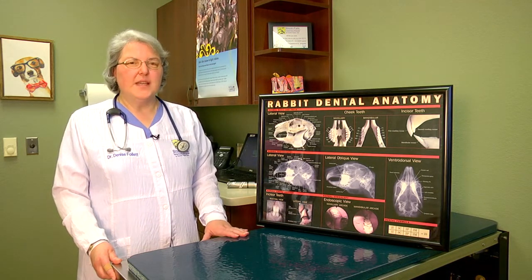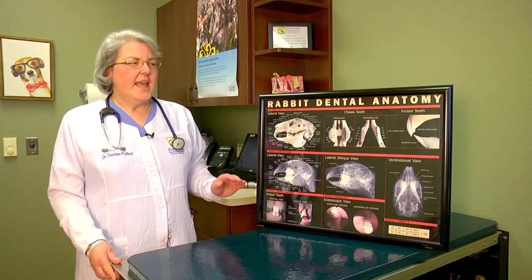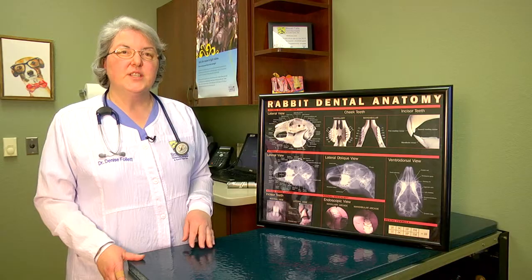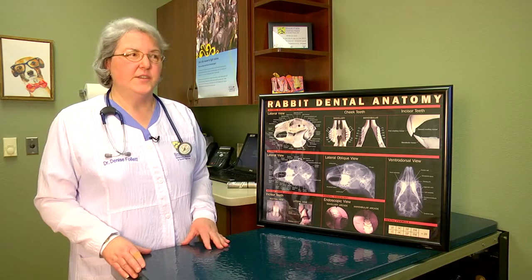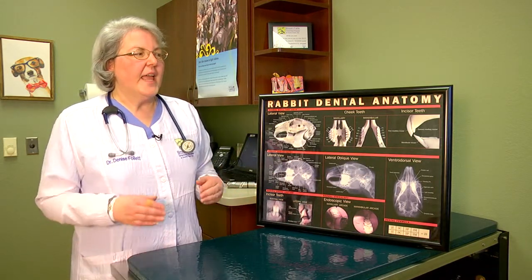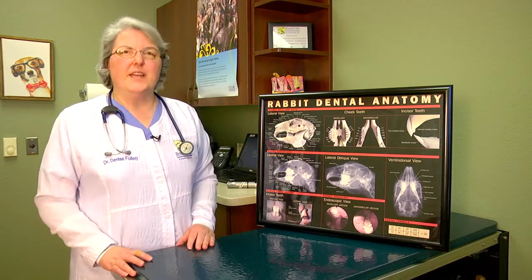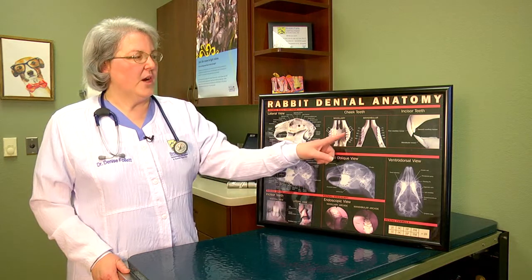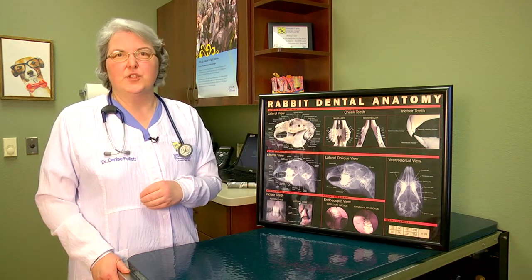Rabbits have teeth that are continuously growing, unlike you and I. As they eat, their teeth are worn down. They do have incisors as well as molar and premolar teeth, just as we do — they're just located a little bit differently. The incisor teeth should meet together and they chop up the food into manageable bite-sized pieces for the rabbit, then the molar teeth are responsible for grinding that into a fine mash that's then passed down to the rest of the GI tract.